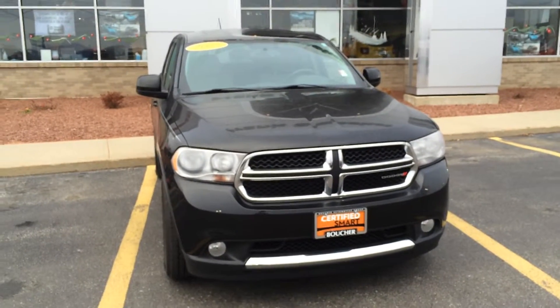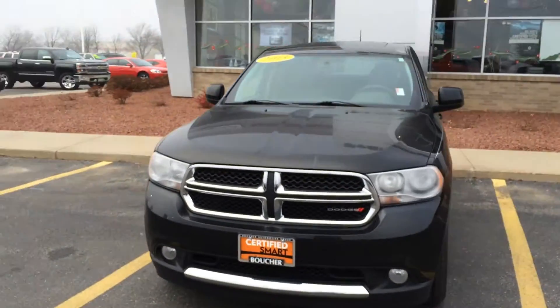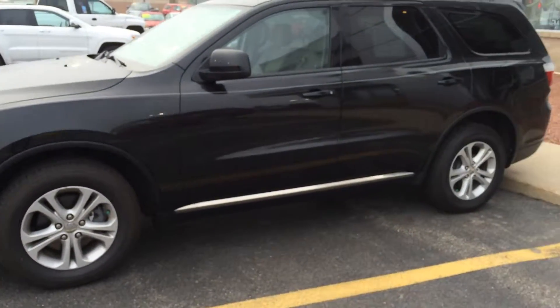Hey Scott, this is Stephen at Frank Boucher Dodge in Janesville. Just wanted to give you a quick up-close look at the Durango since you are out of town. I did want you to see a few things — these are nice accents being the SXT, nice chrome on the side.